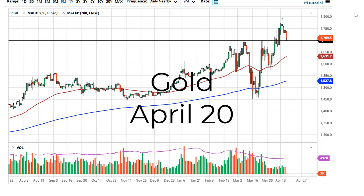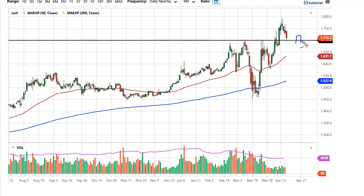From FX Empire, this is Chris taking a look at the gold market. You can see that the 1700 level has offered support after resistance, and now it looks like this is a simple buy-on-the-dip type of opportunity.